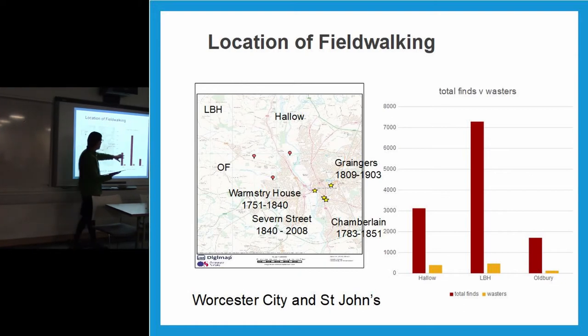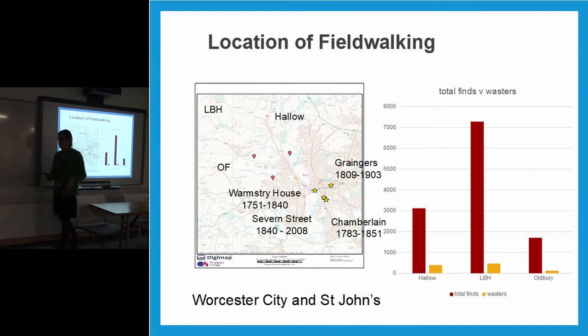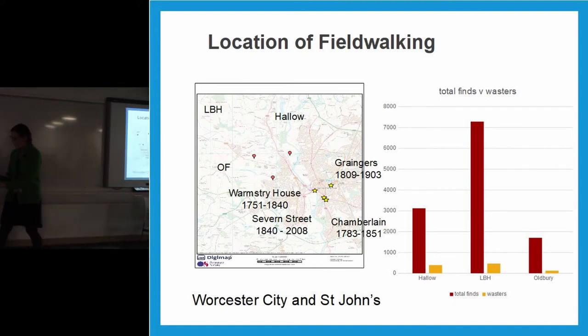This is an indication of the total finds, without brick and tile. Hallow had over 3,000; Lower Broad Heath over 7,000 with associated wasters; and Oldbury Farm far fewer, with fewer wasters. Those are our overall find numbers across the three sites.